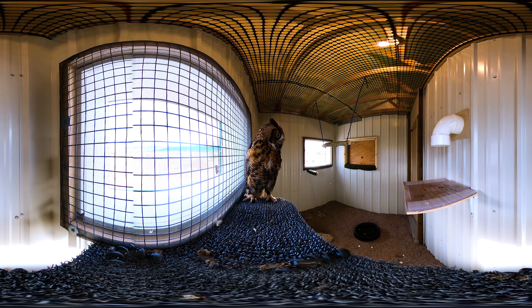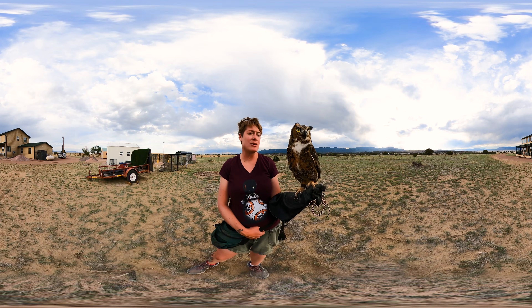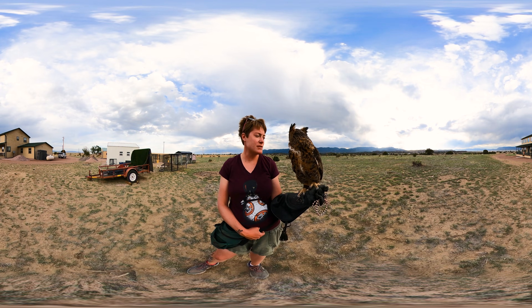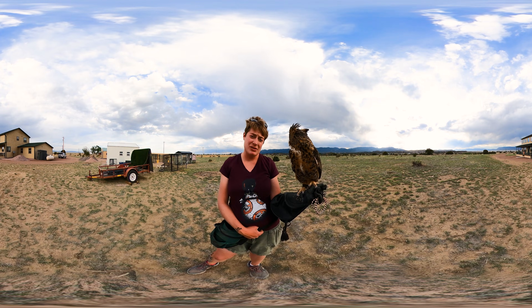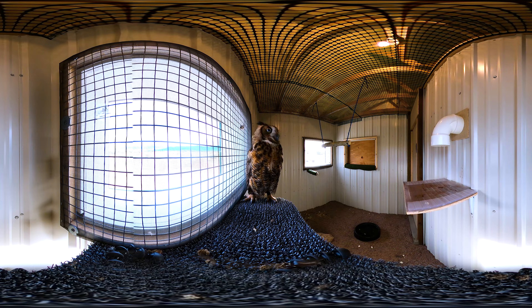These guys can take anything smaller than them — essentially raccoons, skunks, mice, rats, reptiles, amphibians, other birds. So they're a very versatile hunter as well as opportunistic. When the opportunity presents itself and they think that's probably something they could catch, they're going to try to catch it.